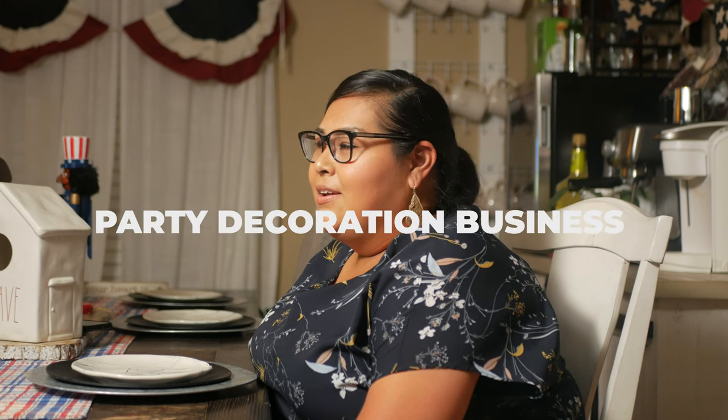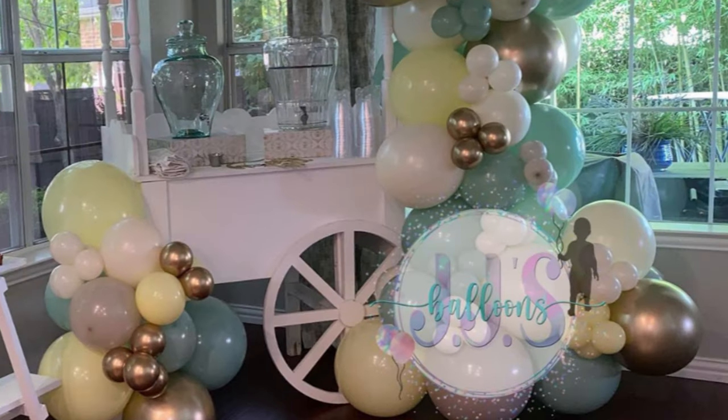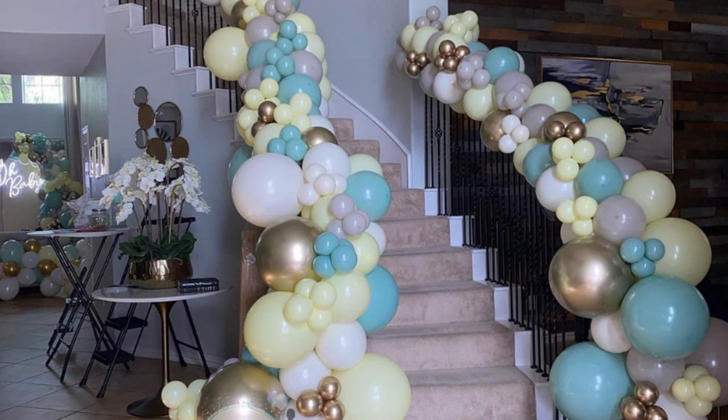We got Karina of JJ's Balloons in the building. She's going to stop by today and tell us how to make money in — what do you call it — the party decorating business. Karina makes really cool, really amazing balloon arches, centerpieces, the whole nine.